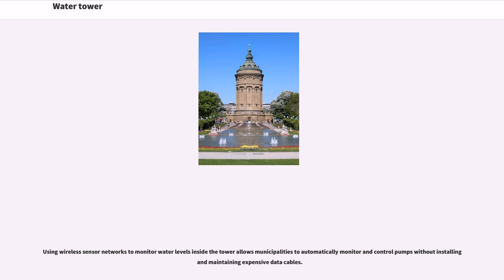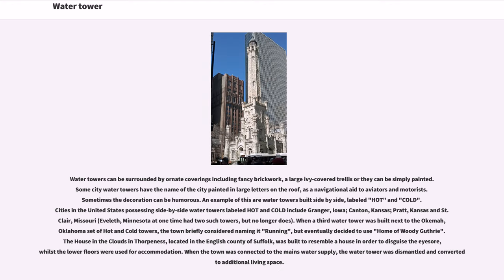Water towers can be surrounded by ornate coverings including fancy brickwork, a large ivy-covered trellis, or they can be simply painted. Some city water towers have the name of the city painted in large letters on the side, as a navigational aid to aviators and motorists. Sometimes the decoration can be humorous.